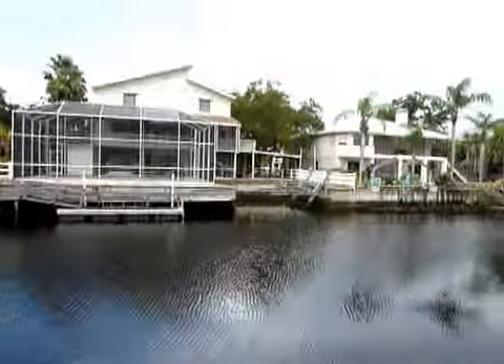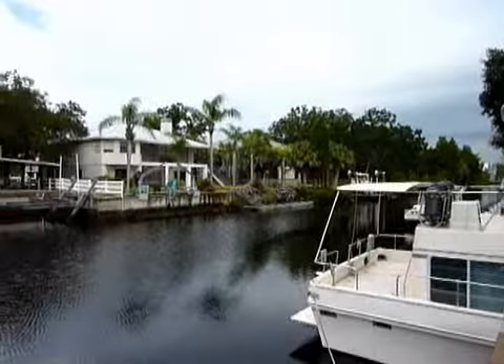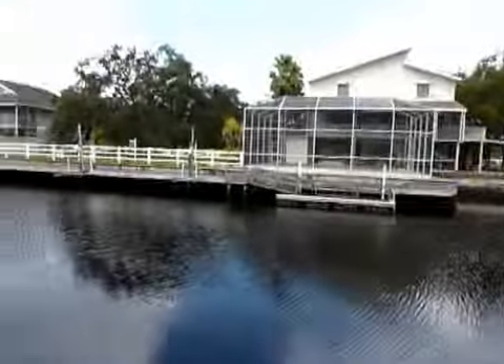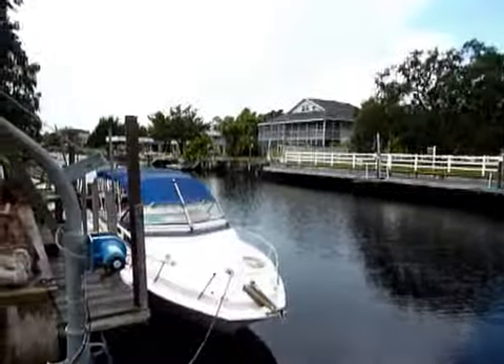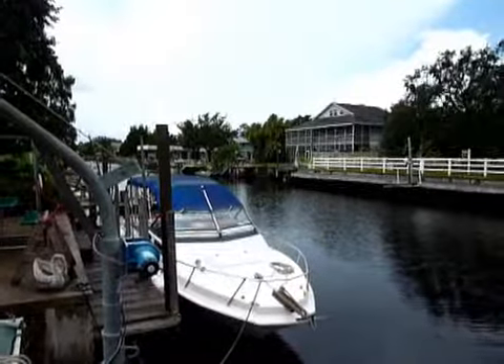Lovely four bedroom, four bath home in Florida, Hernando County's Nature Coast, an enjoyable lifestyle. Constant flowing canal so you'll always have fresh water, not like many other canals where water can sit for a very long time, as well as direct access to the Gulf.